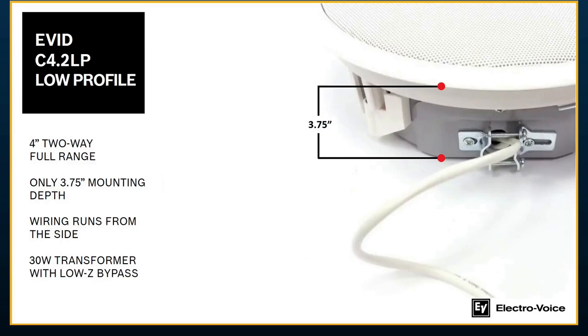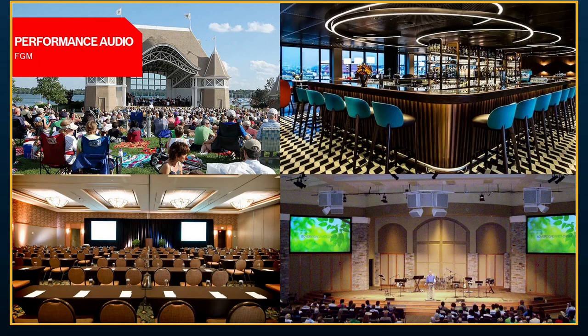The 4-inch low profile has been a popular and relatively newer product. The mounting depth is under 4 inches — 3¾ inches to be precise. Uniquely, the wiring runs from the side rather than from the top of the can, which means it truly never exceeds that 4-inch depth in a really narrow space. It has impressive performance — the wider cabinet adds to the low end and it sounds great right out of the box. It comes with a 30-watt transformer, with a low-impedance option available.